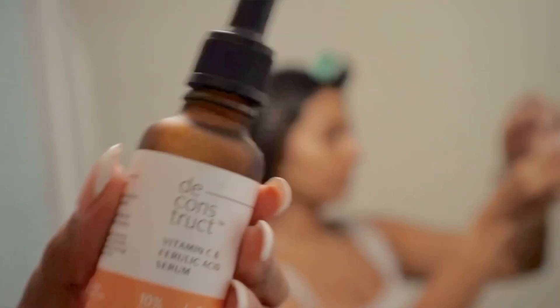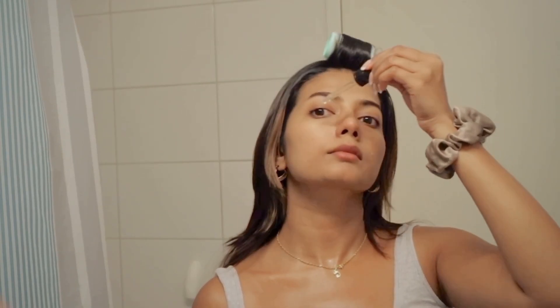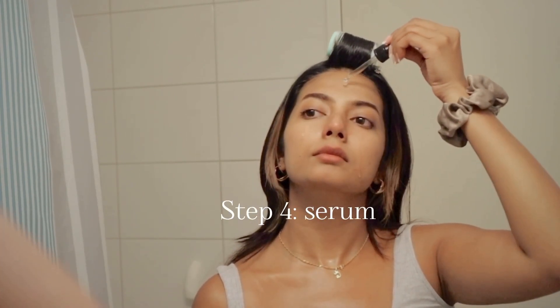I just cannot go without my vitamin C in the morning, so I'm applying this vitamin C serum all over my face and taking it down to my neck.